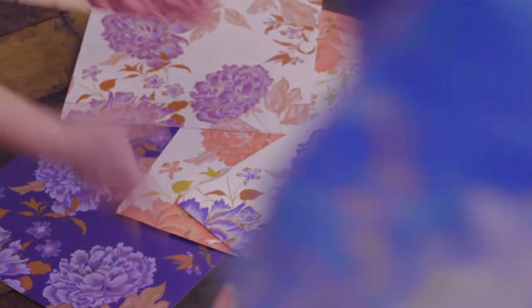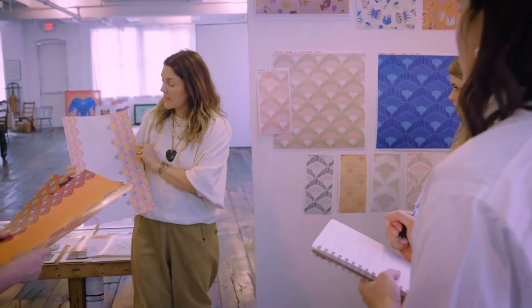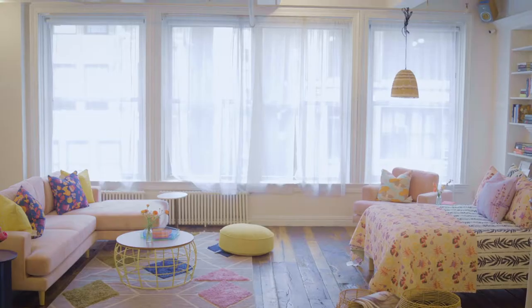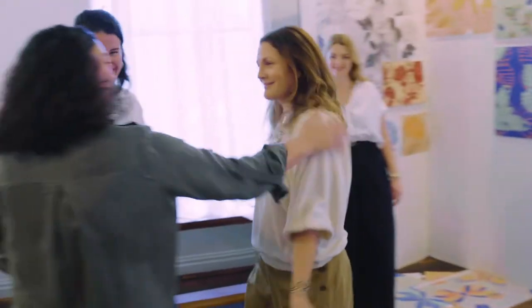Launched in 2019, Drew Barrymore's Flower Home is a free-spirited and vibrant collection of furniture and decor inspired by Drew's personal travels. Exclusively available at Walmart.com, Flower Home is launching their third collection August 24, 2020, with the addition of new patterns and designs.